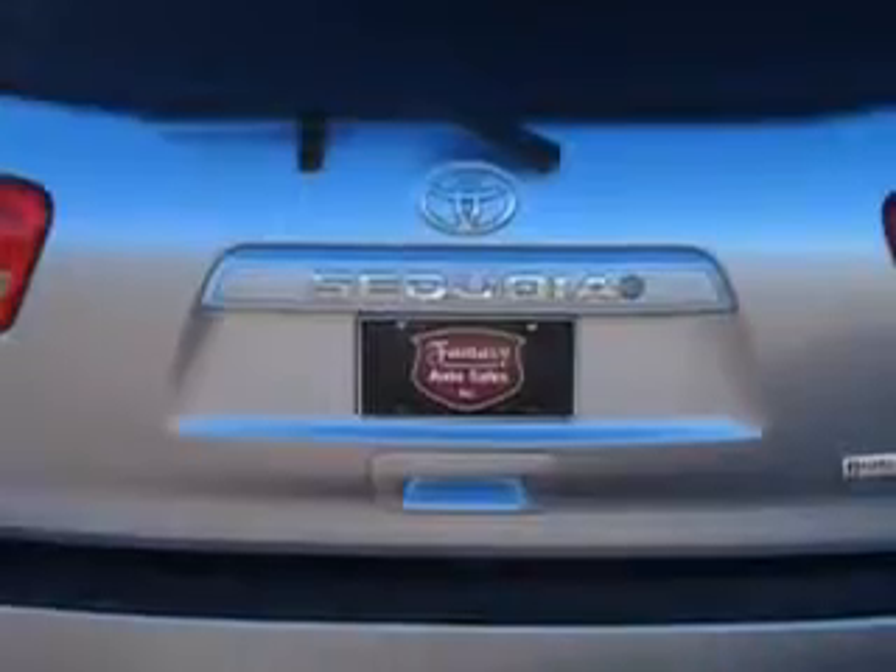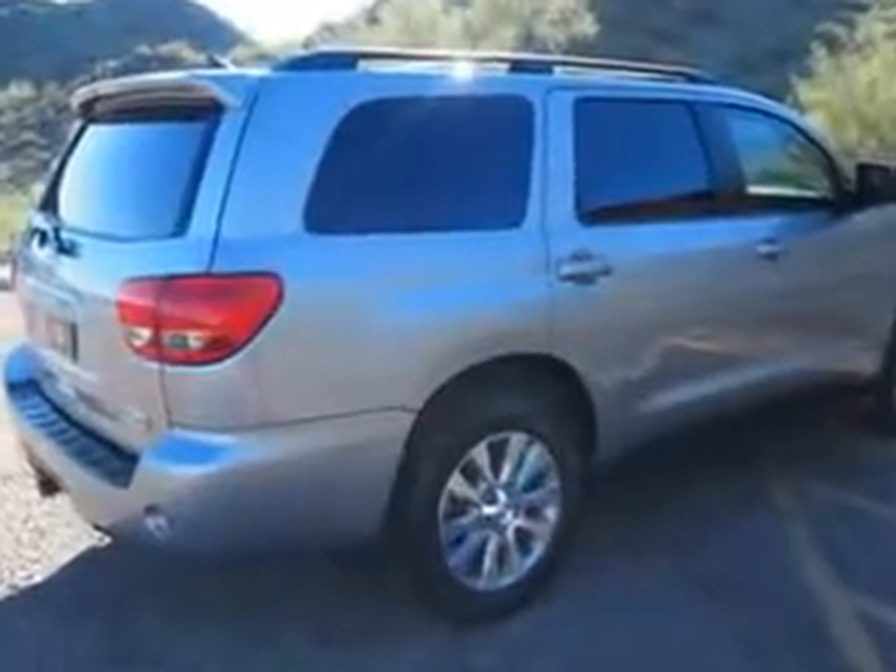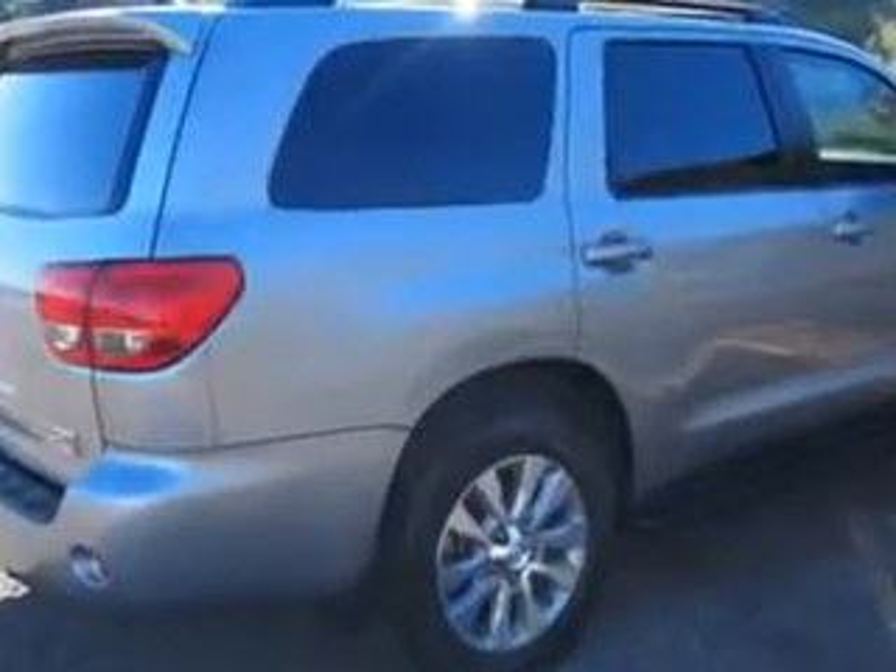Enjoy this family SUV with features like: rear defogger windows, rear wiper windows (intermittent), front wipers (variable intermittent), heated exterior mirrors, front seat type bucket seats, tachometer, 2 front headrests, and a power glass sunroof.